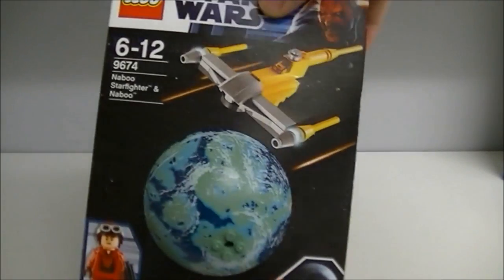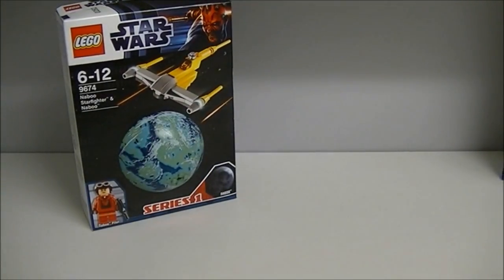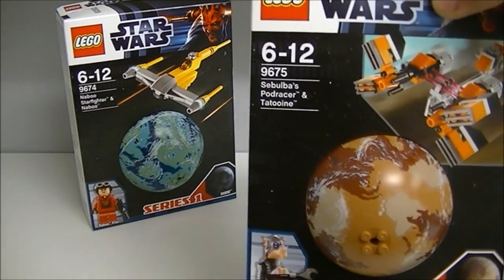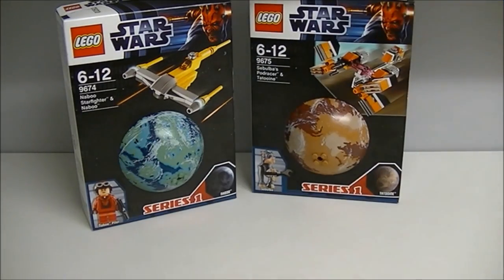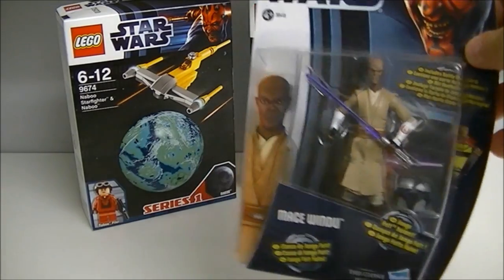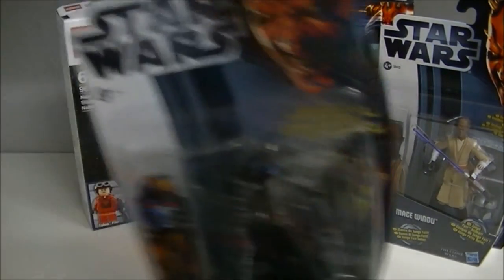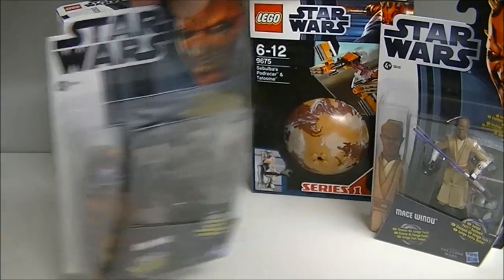I'll show you what I bought. My Nan bought me another Planet Series Naboo Scythe Fighter, and she also bought me another Planet Series Spubbles Pod Racer. My brother bought me a few Clone Wars figures.